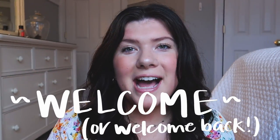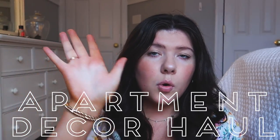Hello everyone! Welcome or welcome back to my channel. Today I'm doing a video I'm super excited about because I'm going to be sharing with you an apartment decor haul.